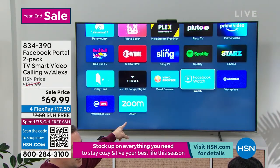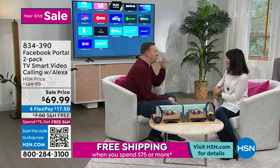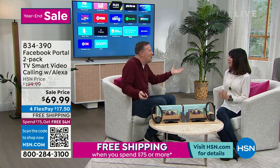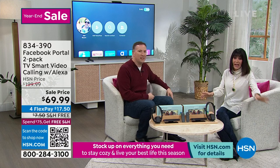All you do is download whatever app you want and all those apps are right there — Prime Video, Facebook Watch. With Facebook Watch, you can actually have multiple people watch the same thing. Imagine watching a kid's show with your grandkids, hearing them laugh and giggle. Even though you could be thousands of miles away, you can stay connected. It really takes the Portal to the next level.